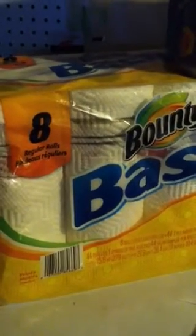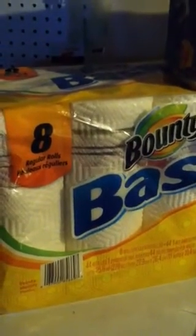These 8-pack of Bounty Basics here are on clearance, and the price varies from anywhere from $5 to $2.